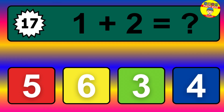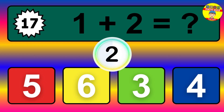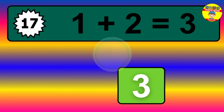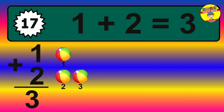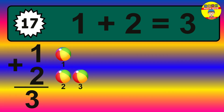Question 17. 1 plus 2 equals what? The answer is 1 plus 2 is 3. Let's count it: 1, 2, 3.